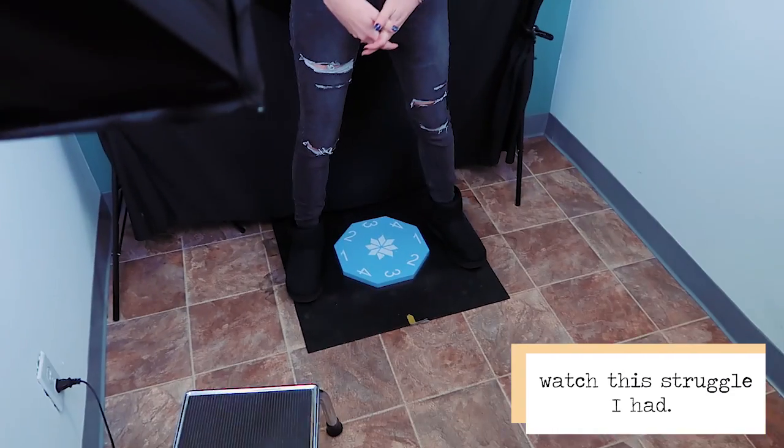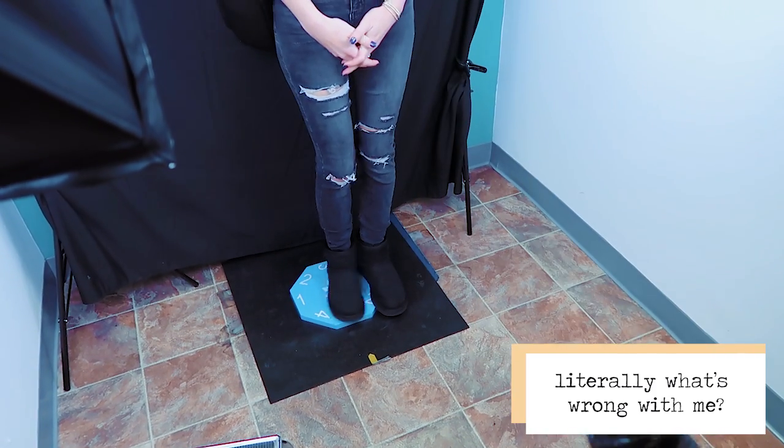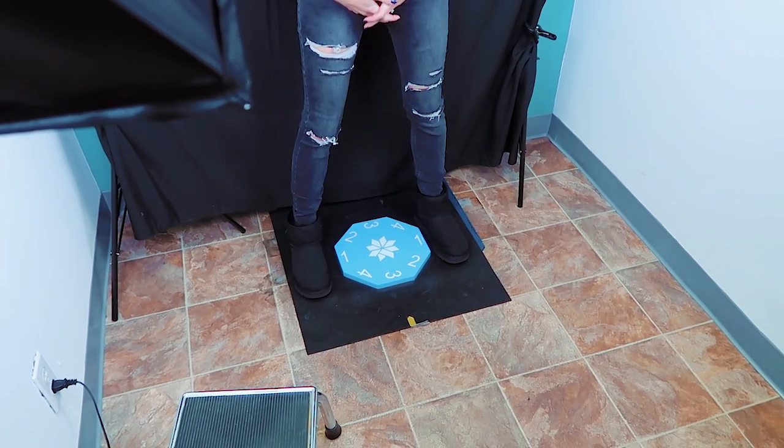Squeeze to number one. Put both feet at number one. Yeah, there you go.